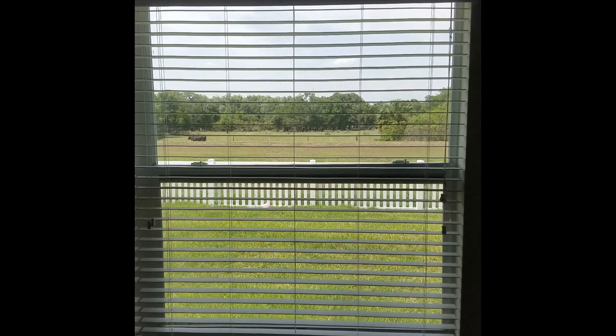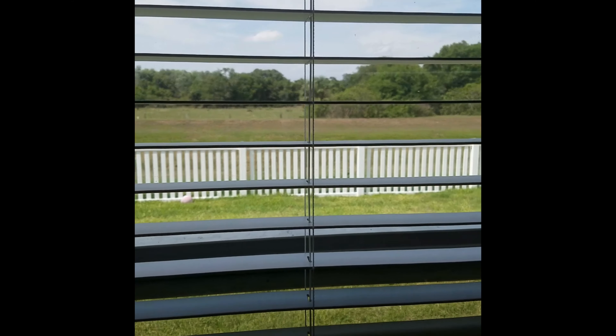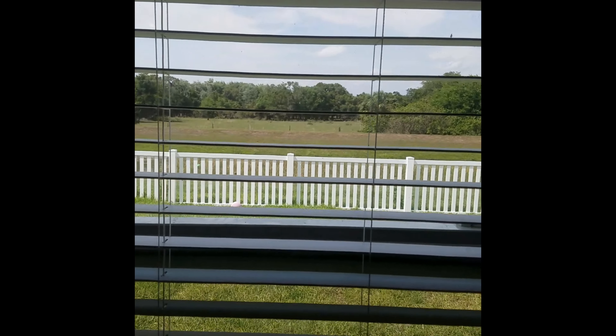Outside, there's even some local wildlife — you've got some cows back there as well as a small pond, so it is waterfront. However, it is in flood zone X, so it is not in a flood zone.